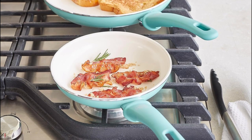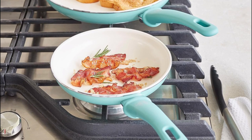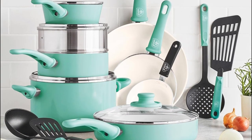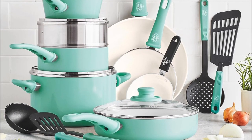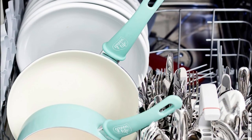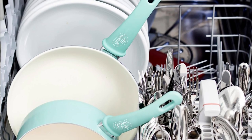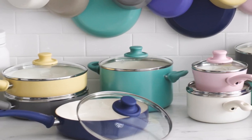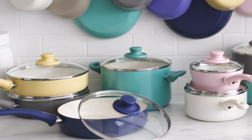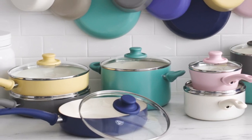The durable aluminum construction heats up quickly and distributes heat evenly, ensuring consistent cooking results. The soft-grip handles stay cool on the stovetop, providing a comfortable and secure grip during use. The healthy and easy-to-clean ceramic nonstick coating is derived from sand and delivers effortless release with quick cleanup. The Greenlife Cookware Set combines style, functionality, and eco-consciousness, making it a commendable choice for those seeking a reliable and visually appealing cookware set for everyday use.